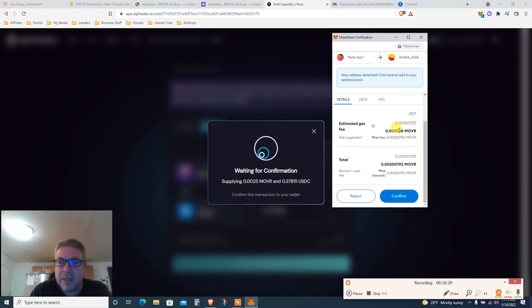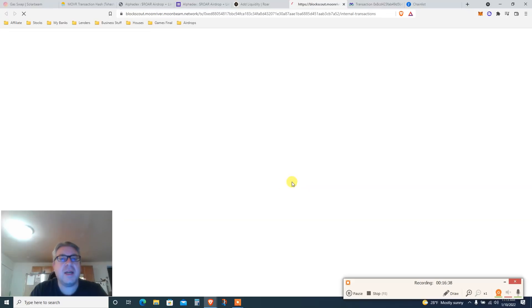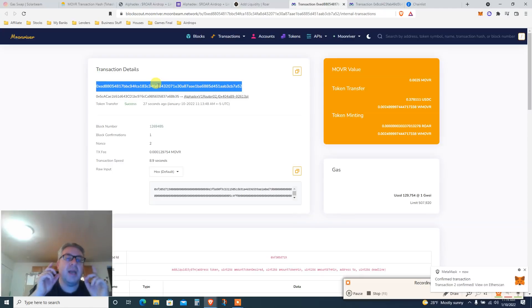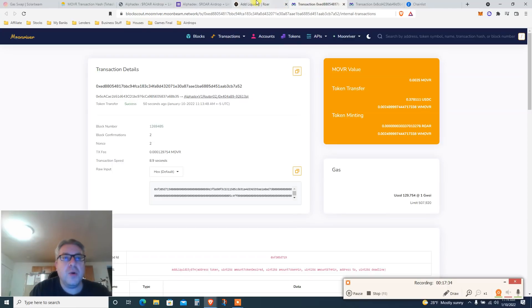There's the explorer — that's my wallet interacting with AlphaDex. This is the transaction hash we need. Transaction success — bookmark this page just in case. Copy the transaction details — this is critical. Copy the transaction hash from this page, as we'll paste it into the form.